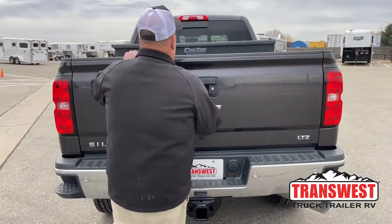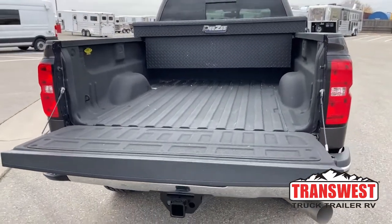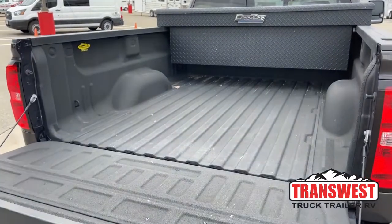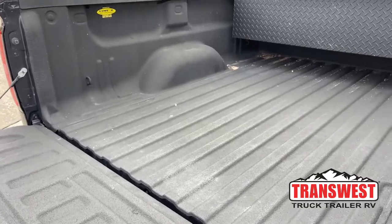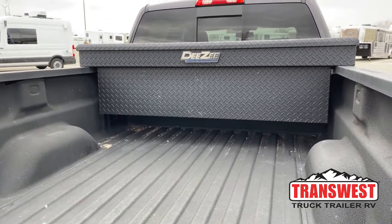There's also a backup camera hooked up right here. Dropping the tailgate down, it has a soft drop so it's not going to smash your hands when you release it. It already has a bed liner in it, and this gives us a better view of the toolbox — that is a DZ brand toolbox.